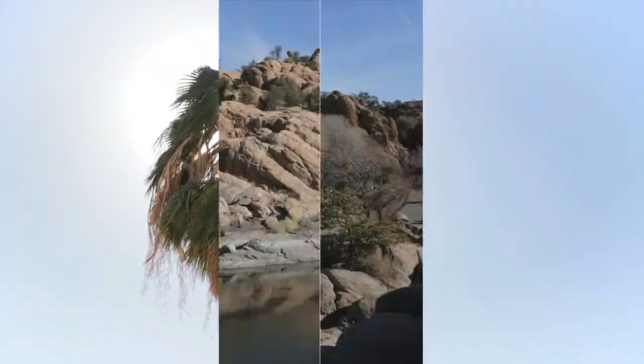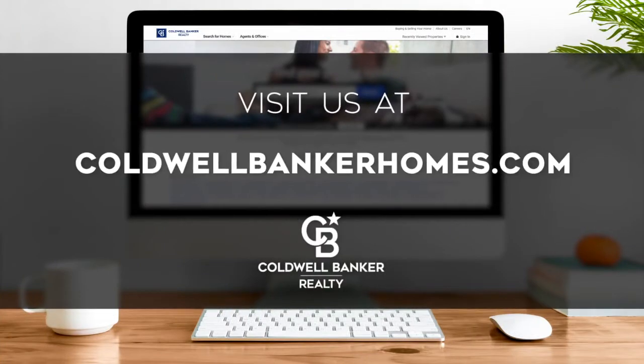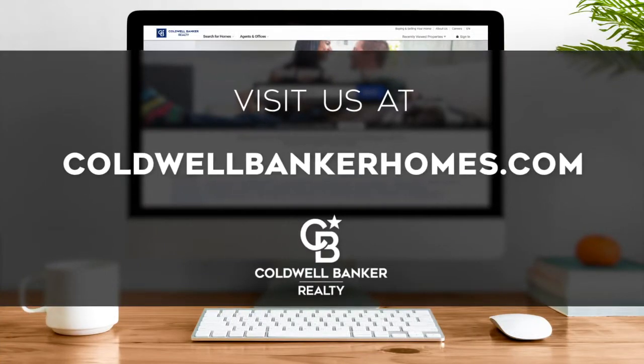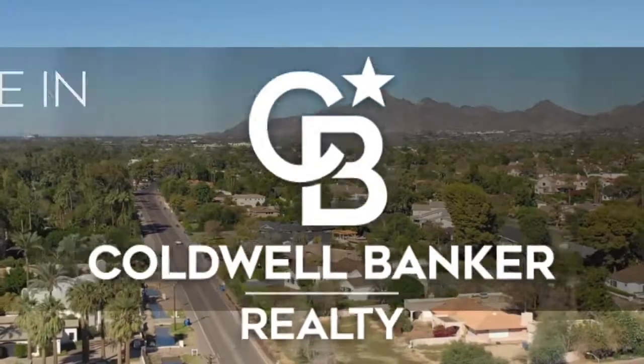That's it for this week's show. Thanks for joining us. Tune in every week for the latest news about real estate for sale throughout Arizona. If you have a question about buying or selling a home, getting a mortgage, or are interested in a career in real estate, visit us online at coldwellbankerhomes.com. Have a great day, and we'll see you next week for an all-new At Home in Arizona.